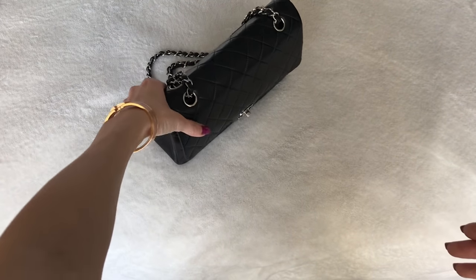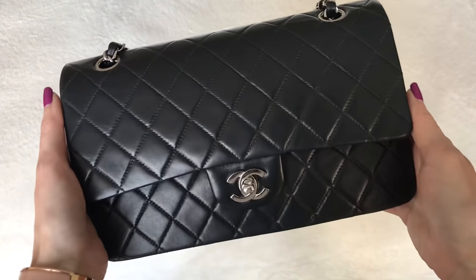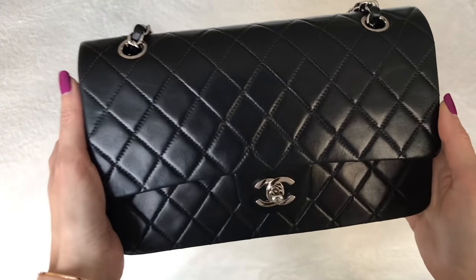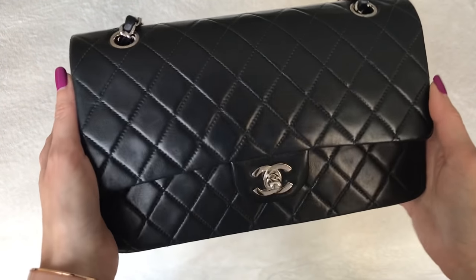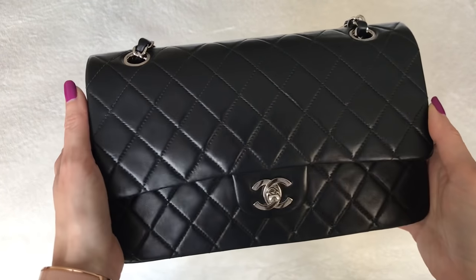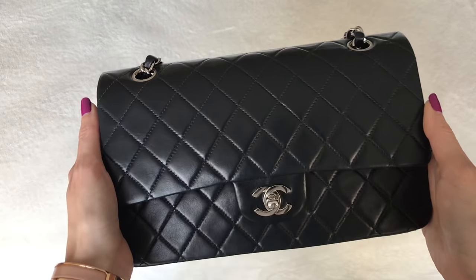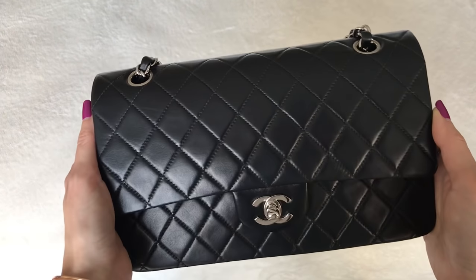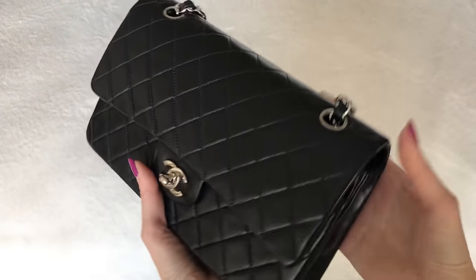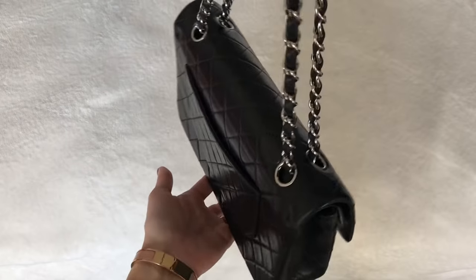We're going to start with the iconic one-of-a-kind Chanel classic flap bag. This is the medium classic — it is a vintage, 20 years old. I bought it pre-loved. It is black lambskin with silver hardware. It's absolutely gorgeous. The sheen on this lambskin is just like no other, and the craftsmanship and quality on the vintage Chanel pieces are just so amazing. I love this bag and you've probably seen it many times on my channel.